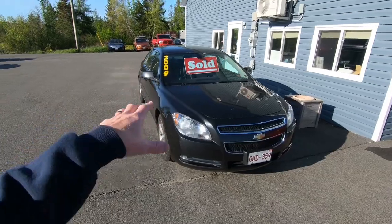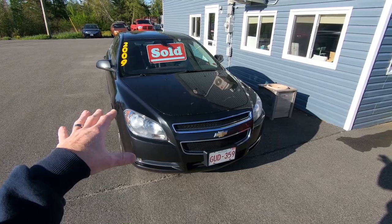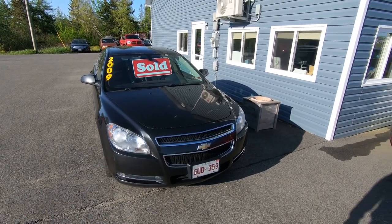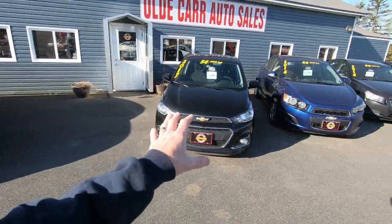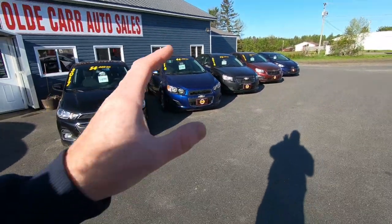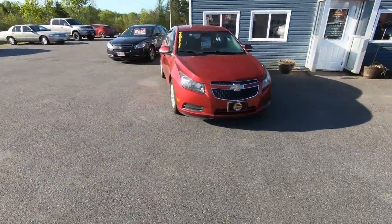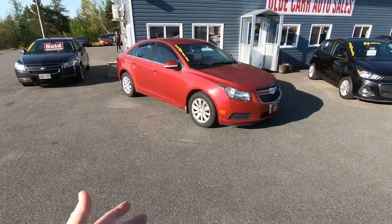The 2009 Malibu — we took a deposit on it yesterday. This is sold. The customer is just waiting for an insurance check to come through; they had a little bit of an accident last week. They're driving a rental now and they'll be back to pick this one up probably by the end of this week, maybe first of next. As you can see, we are still sitting on our Chevrolet products — looks like we've got ourselves a little mini Chevy lot. But these are all good vehicles: a 2015 Chevy Cruze, 2014 Chevy Cruze, 2014 Sonic, 2017 Spark, and the 2011 Chevy Cruze. That one has 209,000 kilometers — about 130,000 miles — priced at $5,995.